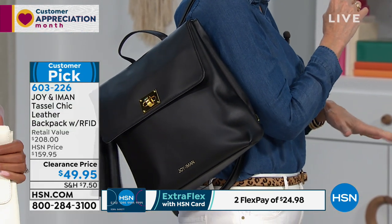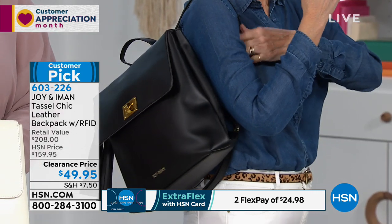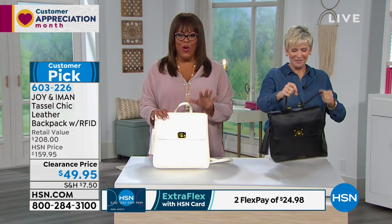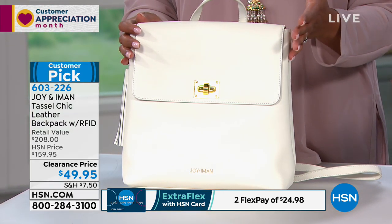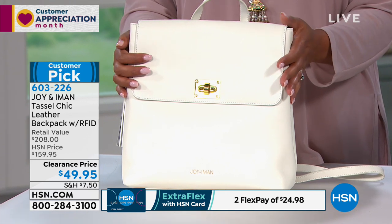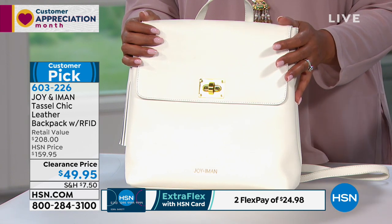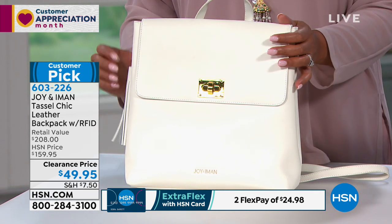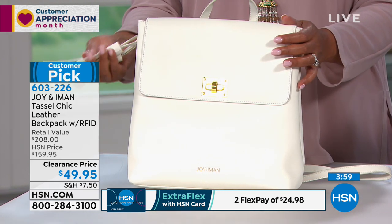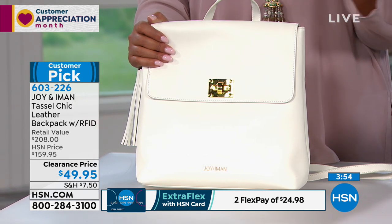This is a very high-end look — not just for teens anymore. Chic ladies are wearing it and paying three times as much. If you want the white, we only have 200 left. This beautiful soft white is $49.95 — we knocked $110 off, and it's a customer pick. Read the reviews — everyone loves this. Easy to travel with, great for vacations or Disney trips.